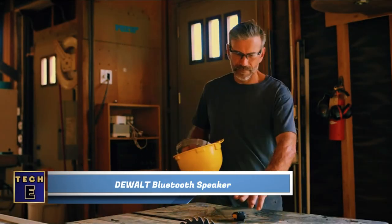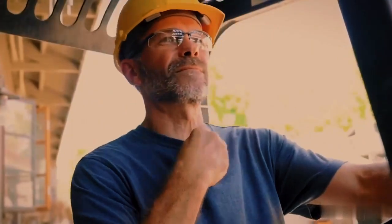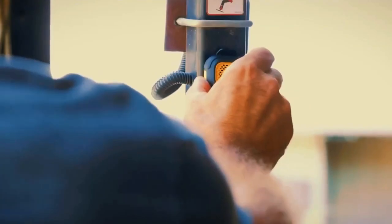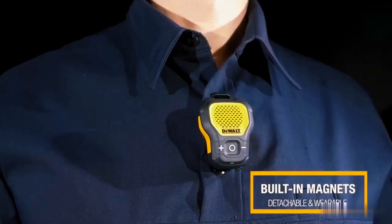DEWALT Bluetooth Speaker. Say goodbye to annoying headphone cables that get in the way of your work. With this wearable speaker, you can stay focused on your important tasks by simply clipping the gadget onto your clothes or gear. It's a simple and effective way to have music wherever and whenever you need it. The wearable speaker can connect to any Bluetooth-enabled device, allowing you to enjoy your favorite music, take calls, and listen to podcasts or audiobooks with just one tap.